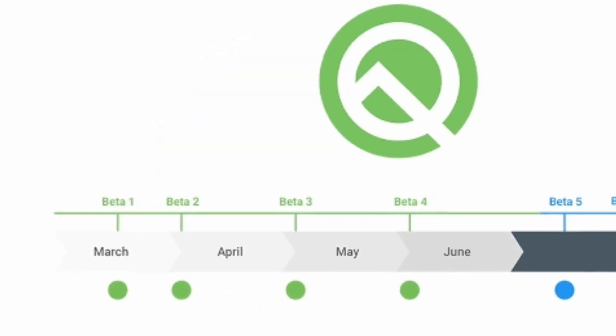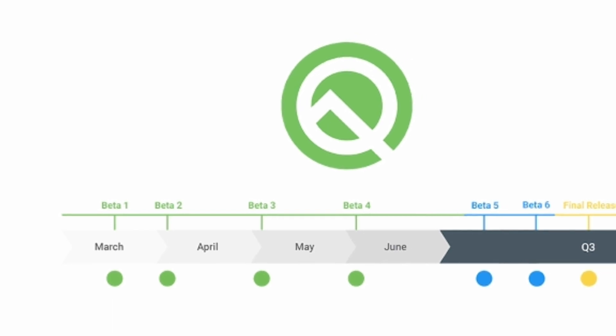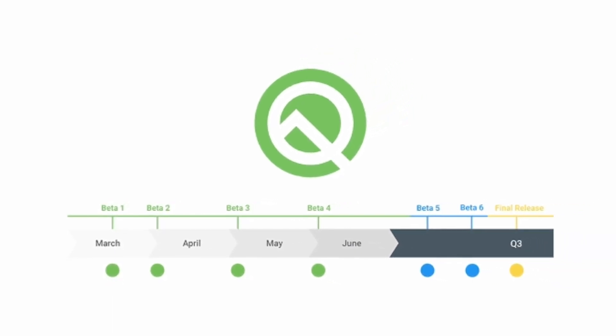Google's next big update to Android will be Android Q, and we already got four beta versions of Android Q — the first one in March and the second one in April.